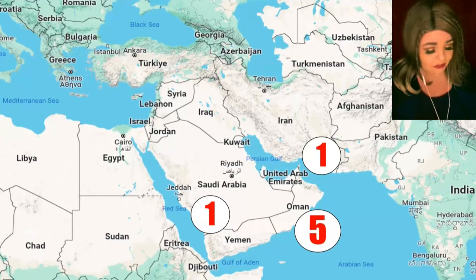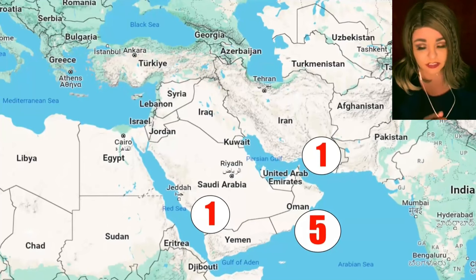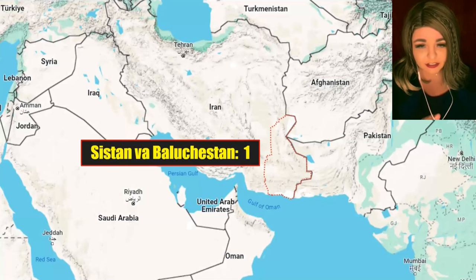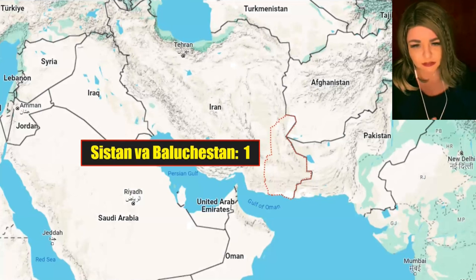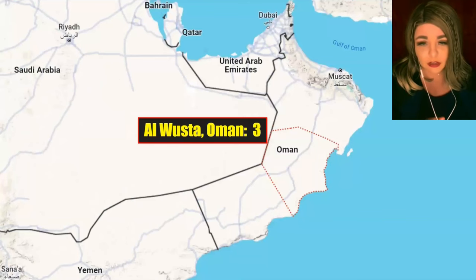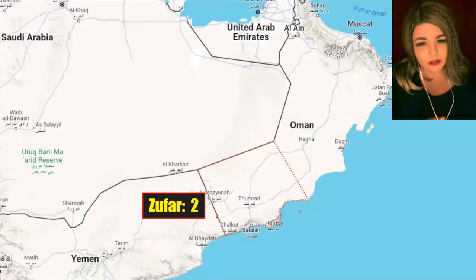In the Middle East, one meteorite was found in Saudi Arabia in Nazran, right on the border of Yemen. One was found in Iran in the Sistan and Baluchistan province. A few were found in Oman — three in the Al-Wusta governorate and some in Dhofar, a governorate familiar to many in the meteorite community.